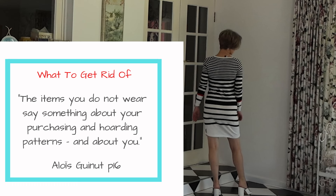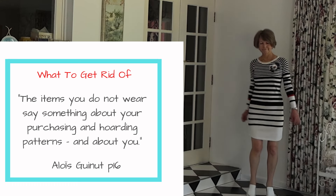Put these items into three categories: the unwanted, the crushes, and the dependables.